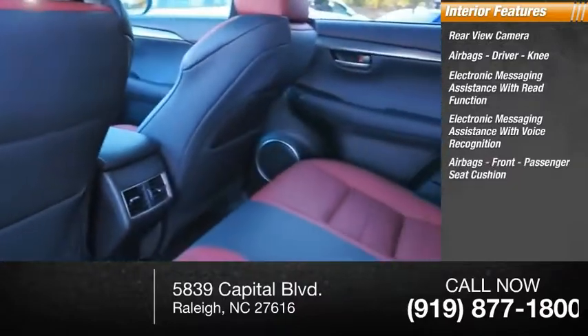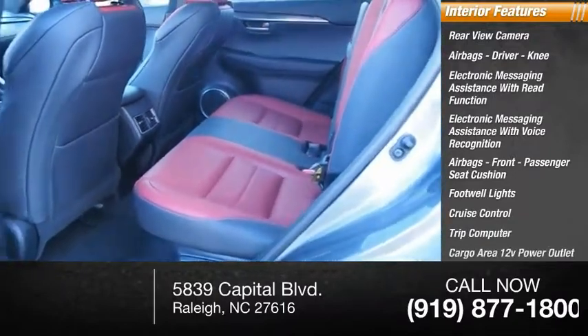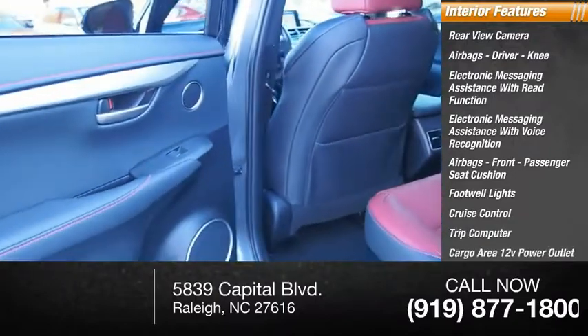Additional interior features include airbags at the front passenger seat cushion, footwell lights, cruise control, trip computer, cargo area, 12-volt power outlet, and child safety locks.